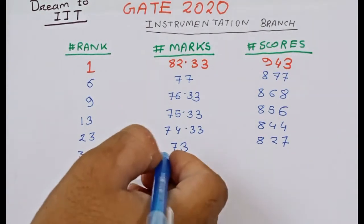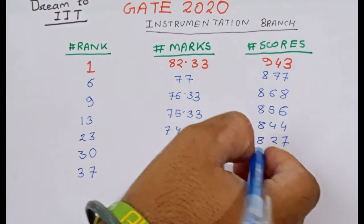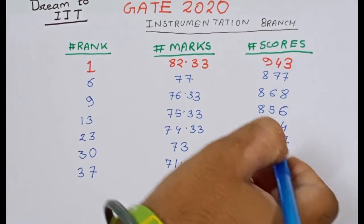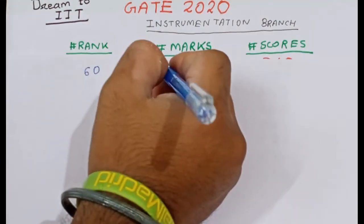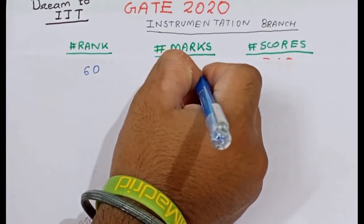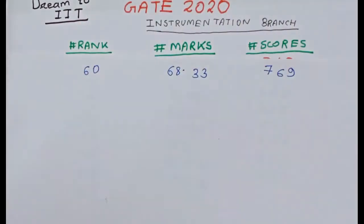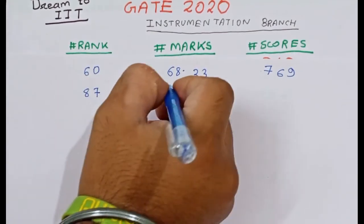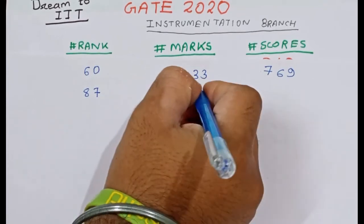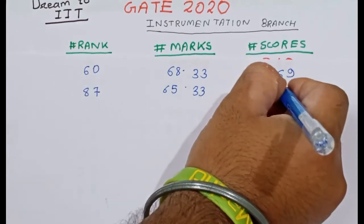Rank 37 has marks 71.67 and score 811. Rank 87 has marks 65.33 and a GATE score of 732.